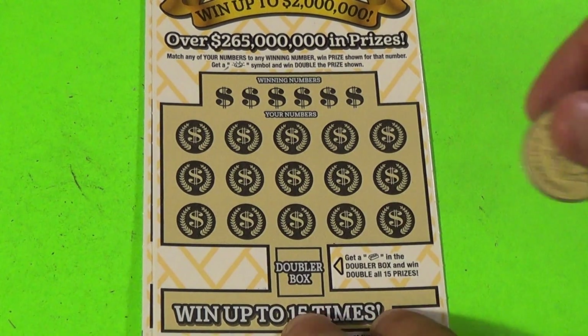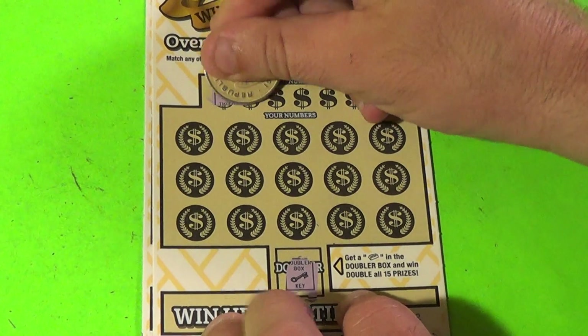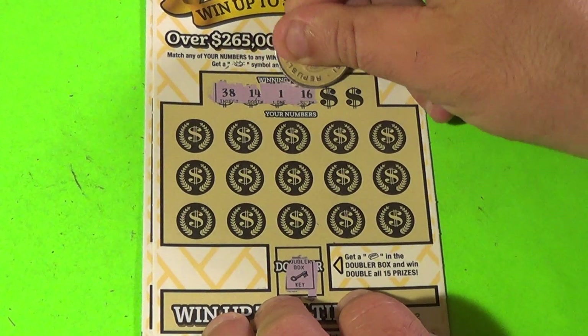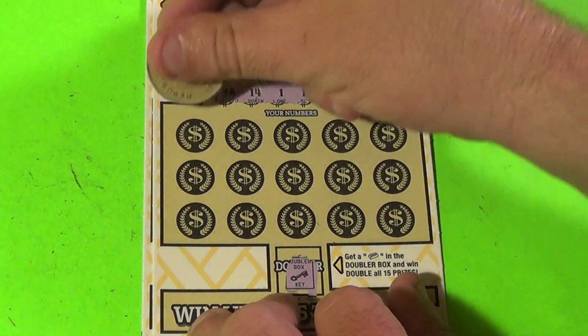Gold bar double wins all, and that's not a gold bar. The numbers are 38, 14, 1, 16, 24, and 11. Do we have any of those?